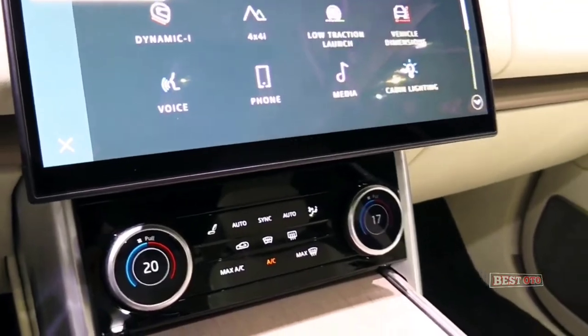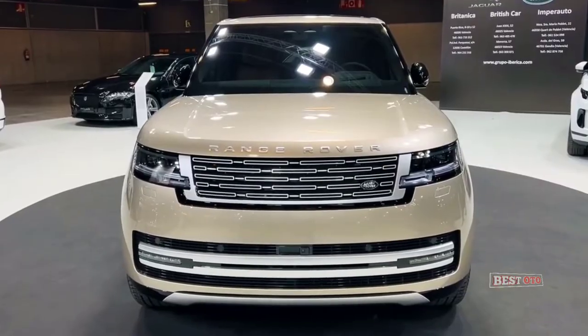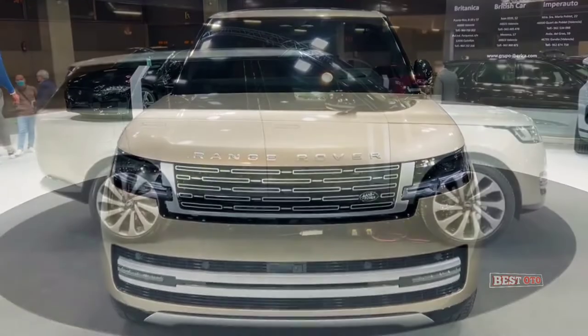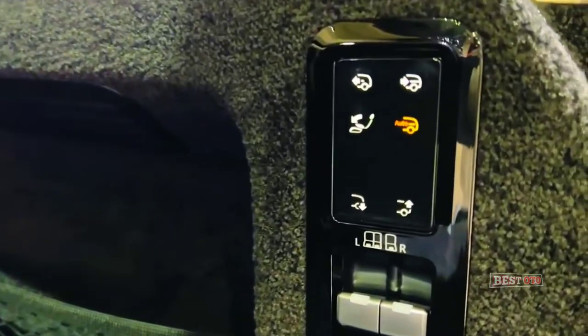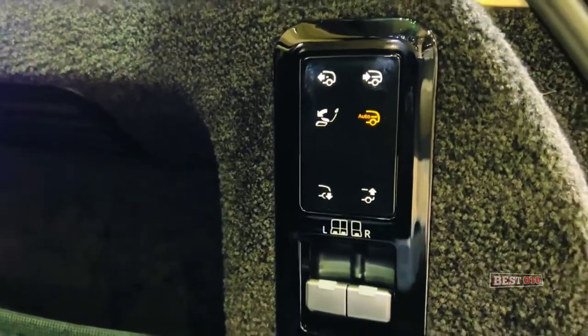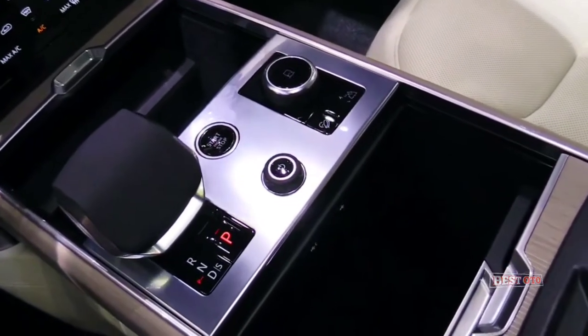The 13.1-inch curved, bezel-less, floating infotainment touchscreen blends in with the new dashboard display and runs Land Rover's latest PIVI Pro operating system, including wireless Apple and Android phone pairing, wired Baidu CarLife integration, and built-in Alexa voice control.